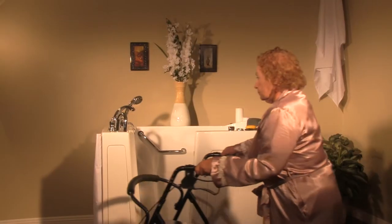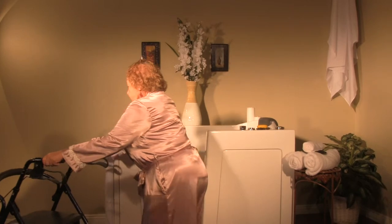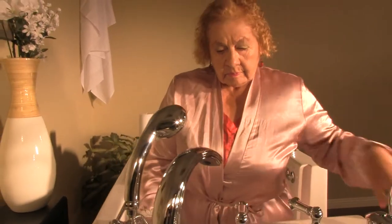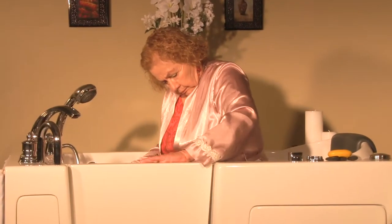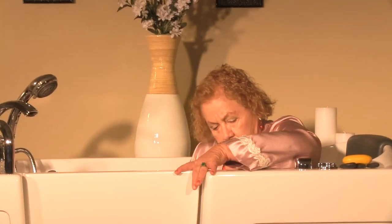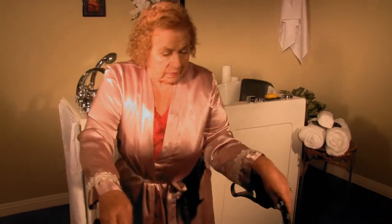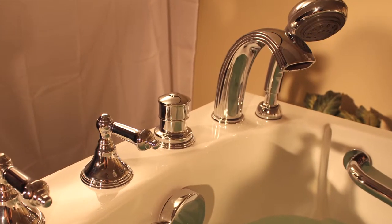We offer well-fit designs with our walk-in tubs that empower those that you love the most in your life. It gives them dignity and independence of taking care of their own personal hygiene needs. Ultimate in accessibility and pure comfort.